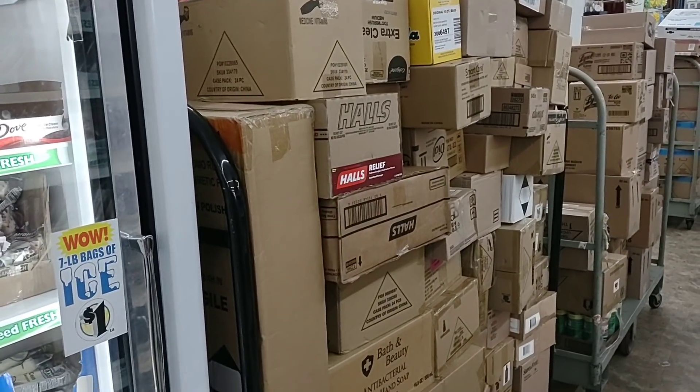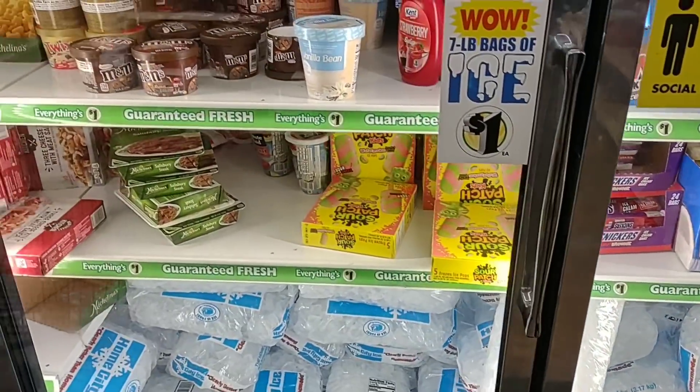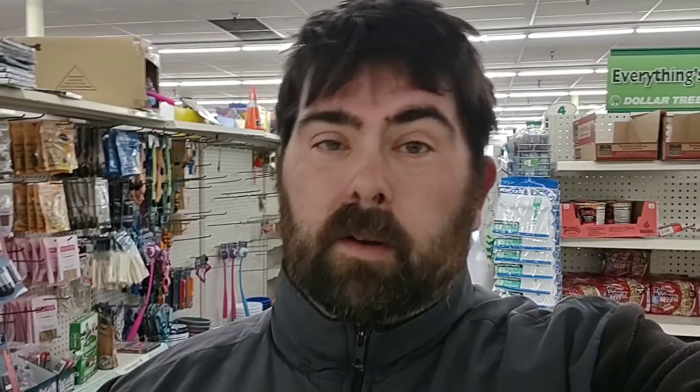One thing I love about Dollar Tree is they always have plenty of birthday wrapping paper, tape, bags, and party supplies. Great place to shop for that stuff. Looks like they have a lot of boxes to put away. Seems like every time I come to Dollar Tree anymore they are just loaded with boxes in the middle of the aisles. I don't know if they get trucks in a couple days a week. Usually stores like this just get one truck a week.